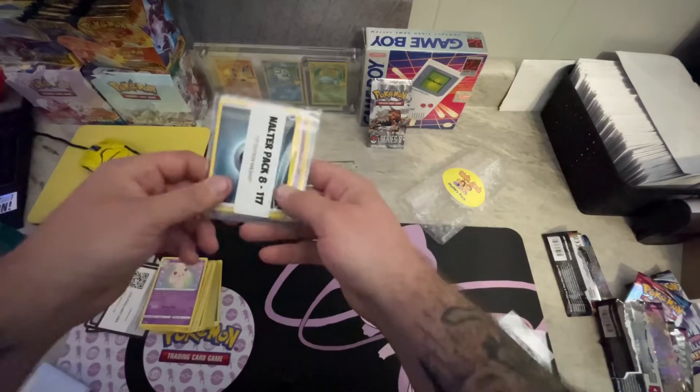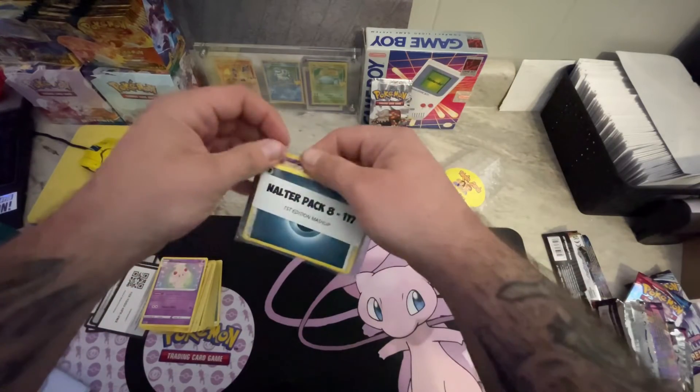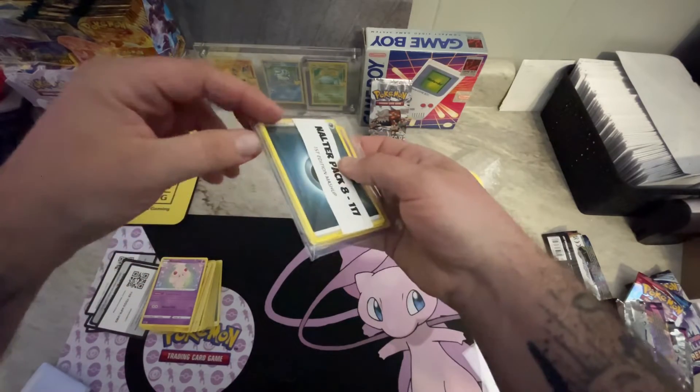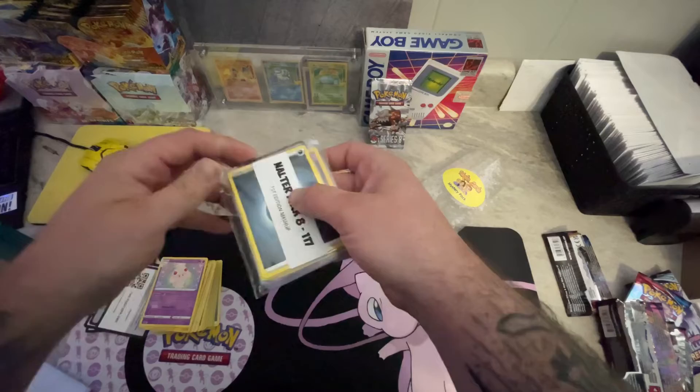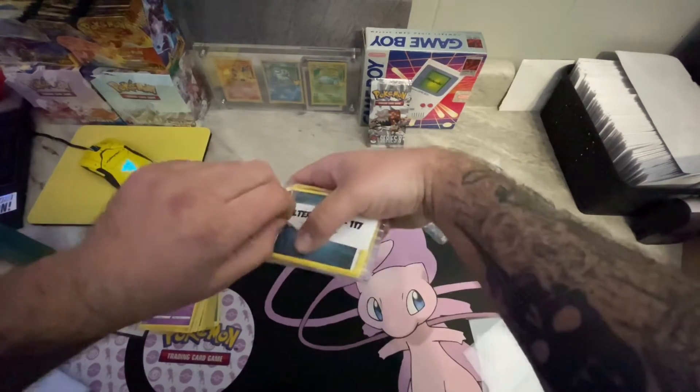Now we have the Nalter pack. Pretty cool - looks like he puts it together well. Let's try and open it. These things it's packed in are the enemy for sure.